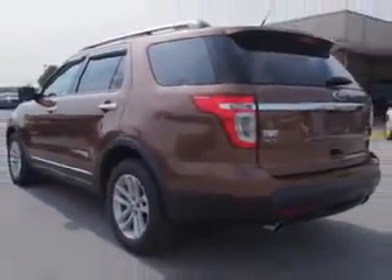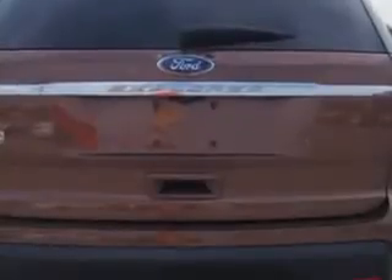And here it is. You will love this golden bronze metallic 2011 Ford Explorer SUV, equipped with a 6-cylinder engine and an automatic transmission.